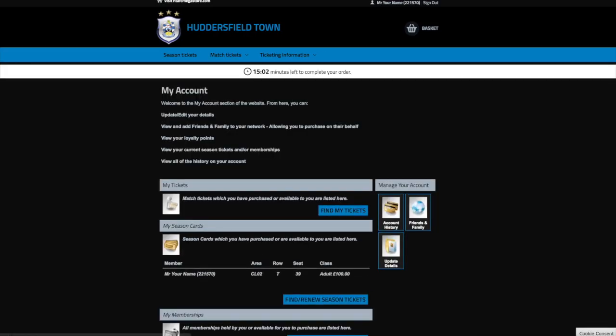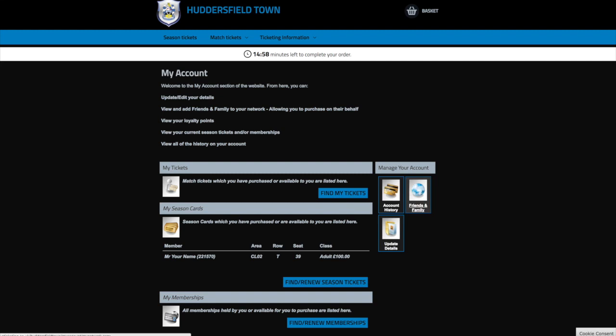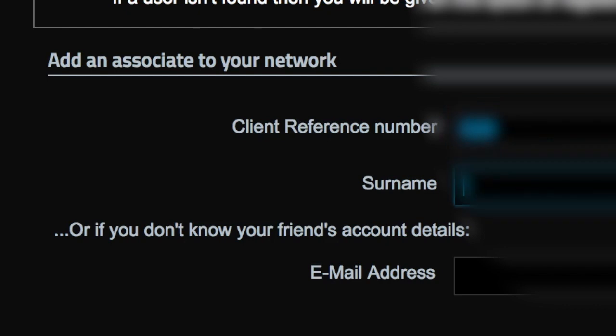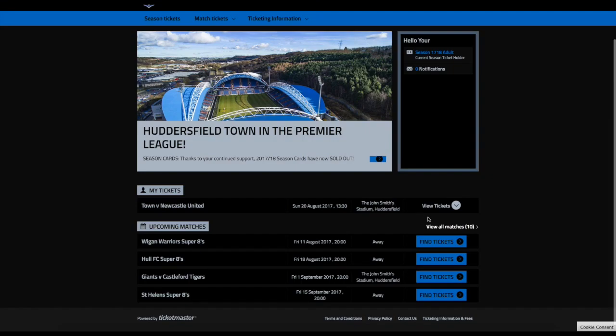Please note there will be no money off the season card for the next season using this method. You then click 'Friends and Family', then click search for existing users and add the customer reference number. You then click search and the user will be assigned. After you have done this, go to 'Match Tickets'.